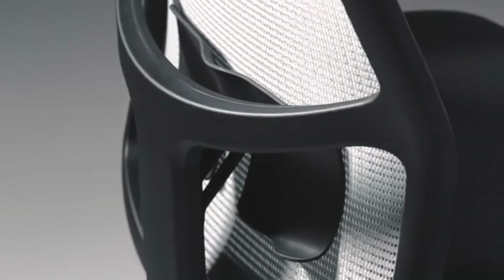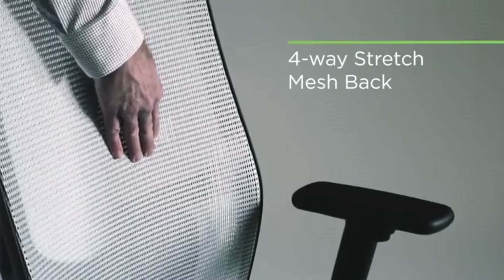Hey guys, it's Taylor here with another video. Office chairs are great in that they help improve your posture and keep you comfortable while you work. They also help with productivity, as you're able to focus more on your work when you're not constantly shifting around in your seat.